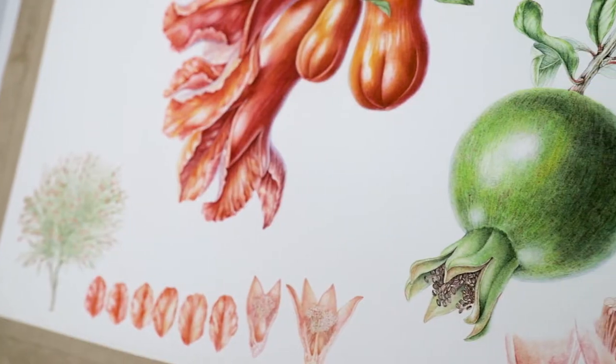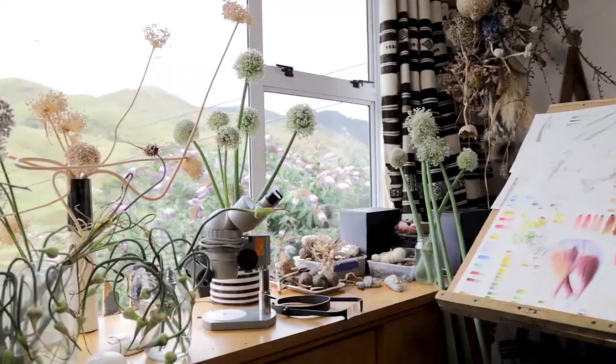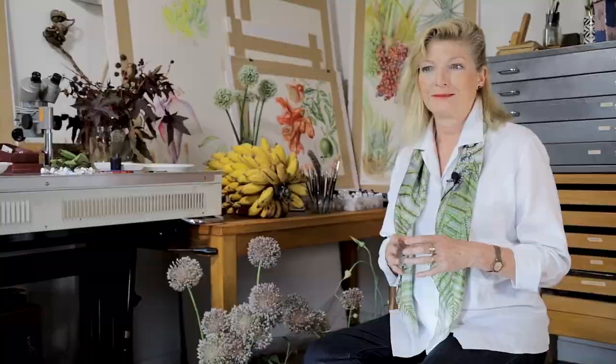It's all about those little fine nuances of texture, of change in direction, of hairs on a plant. My favourite subjects within botanical art are more unusual plants, whether it's travelling to find them or finding the unusual in my own environment. It depends on the project I'm working on, and if they're slightly weird then that makes it more interesting as well.